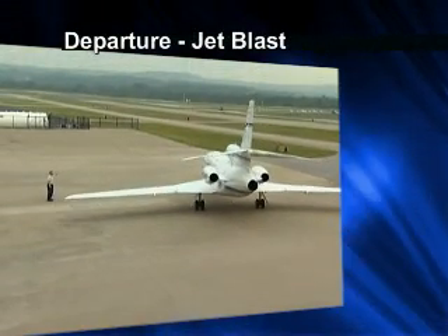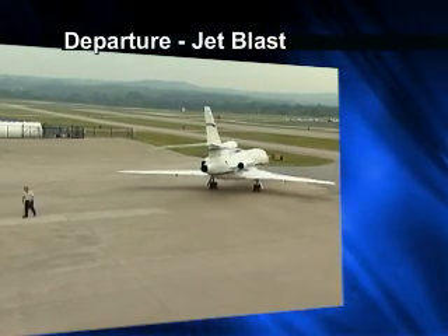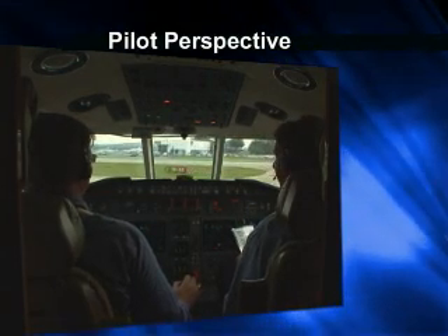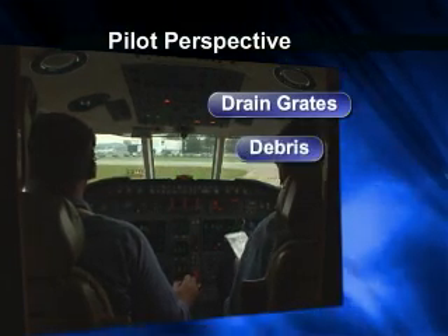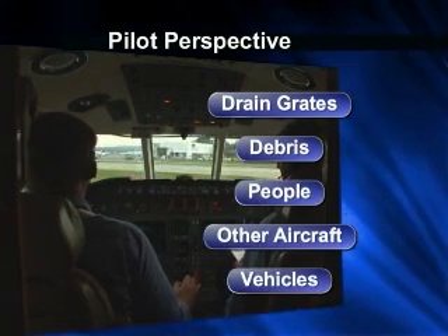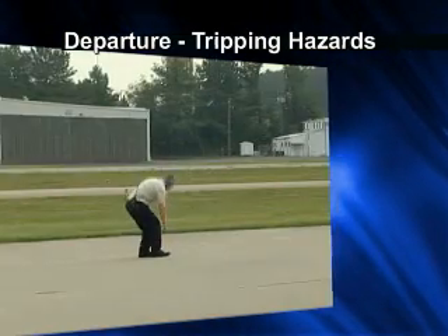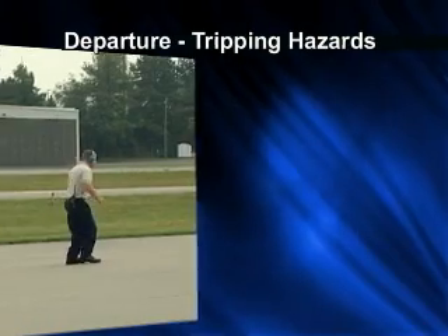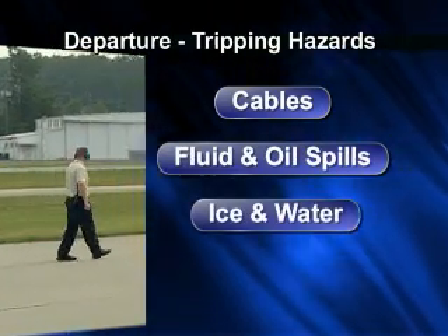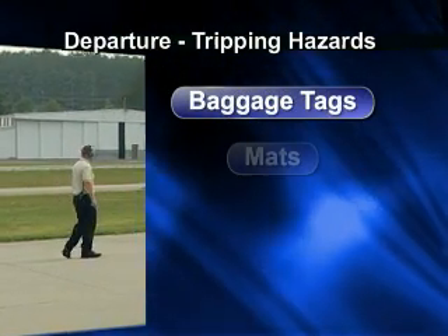The overuse of power when taxiing away can cause damage to other aircraft and GSE. Watch for ramp and taxiway hazards as you depart, including drain grates, debris on the ramp, people, other aircraft, and vehicles. The job doesn't stop when the aircraft leaves. Look over the ramp areas for potential tripping hazards: cables, fluid and oil spills, ice and water, carts and GSE, baggage tags, mats, and chocks or cones.